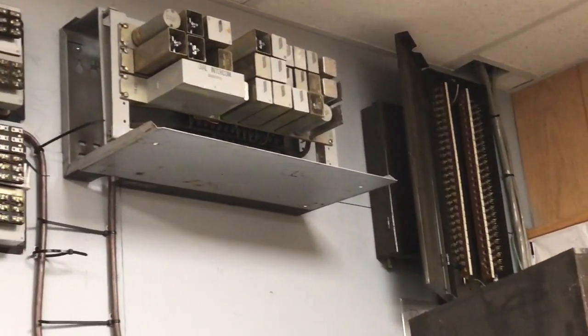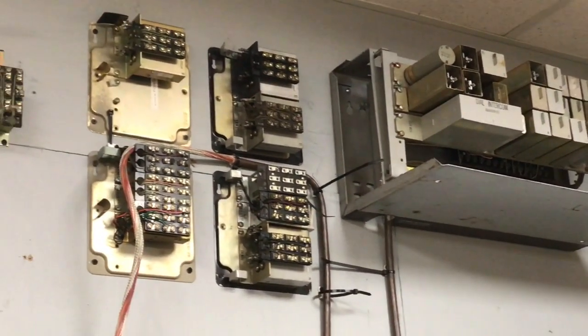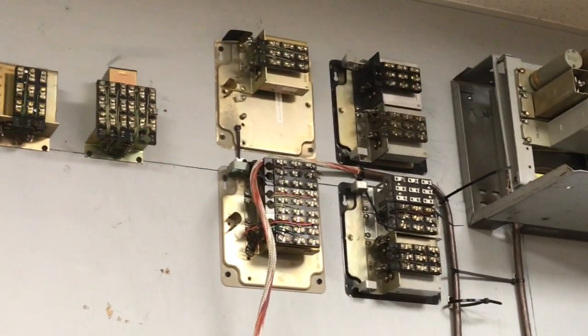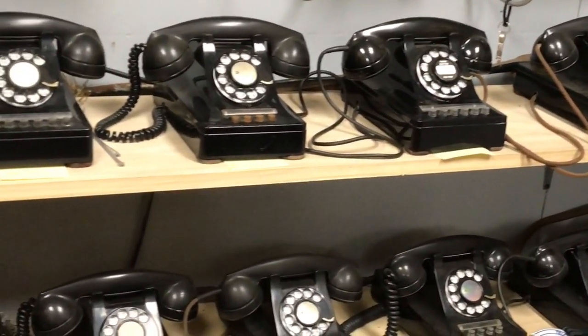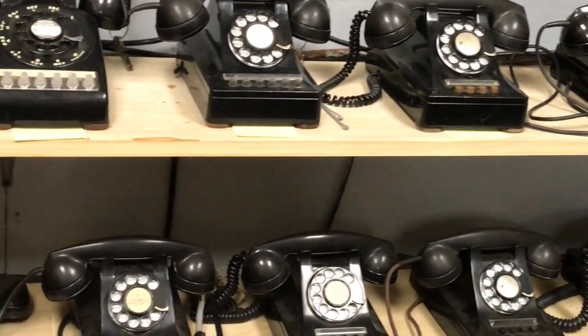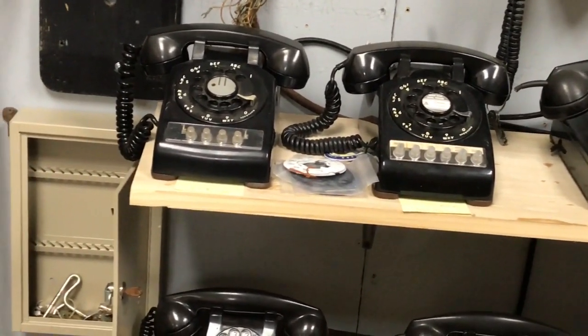I do have some 1A key equipment and it's in the process of being wired out. I will make a video of it when I have it finished. Here are some of the phones that will be connected to the 51 and 52 control unit as well as the angle bracket KTUs.